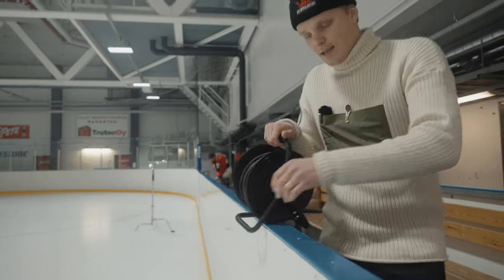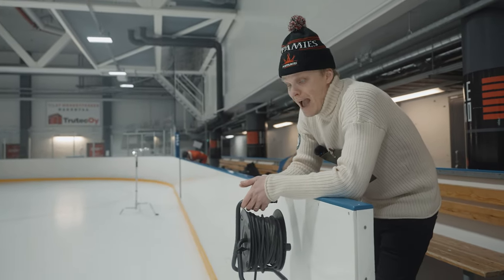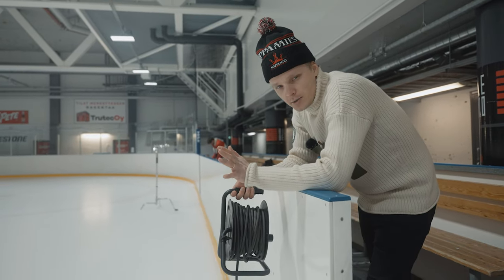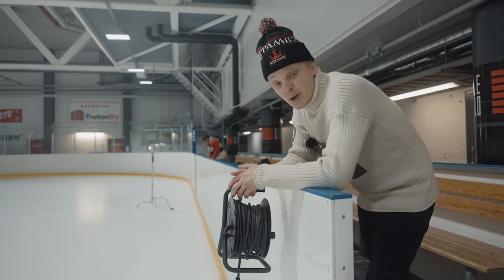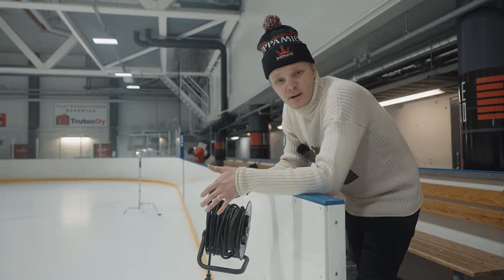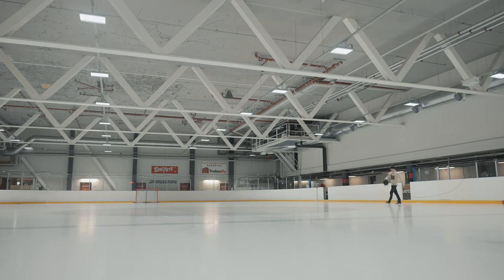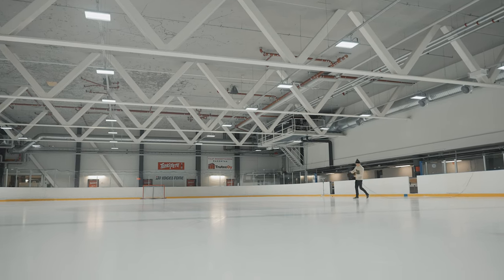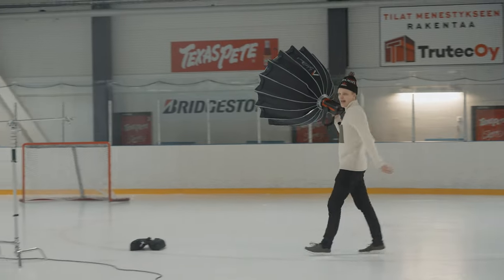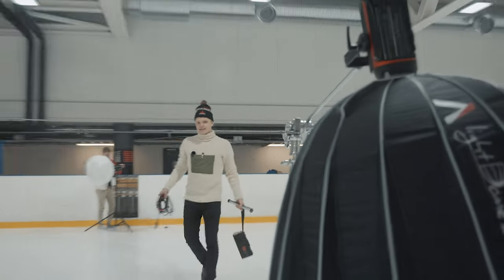Once again I brought my entire studio here with me. We're rocking the Aperture 300 with the softbox light dome, a C-stand, one lantern, and a couple of smaller RGB lights for the product shots. And we have a lot of cable — a lot of cable.